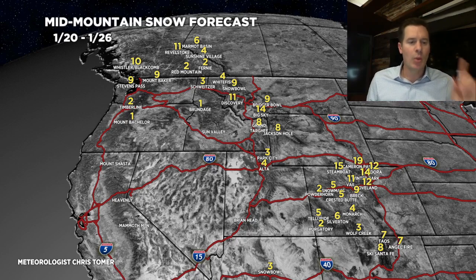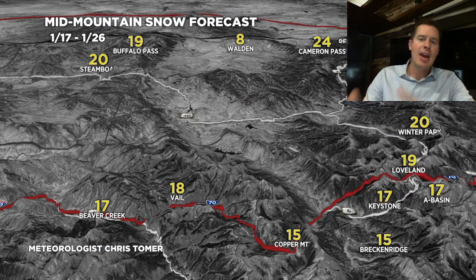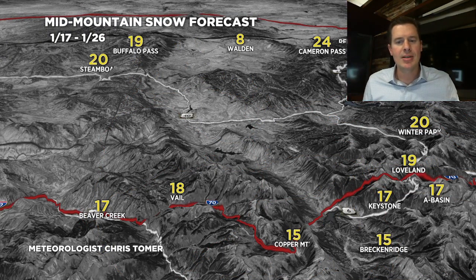I've got one specialty map — Colorado grand totals for hours 117 through 126. We're looking at 1 to 2 feet over I-70, the Continental Divide, and Summit County, running all the way back towards Steamboat and Buffalo Pass. That's the grand total map for hours 117 through 126.